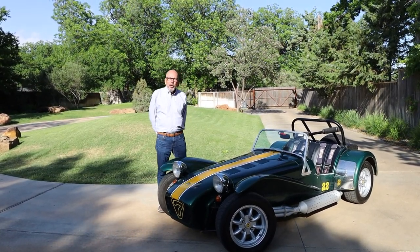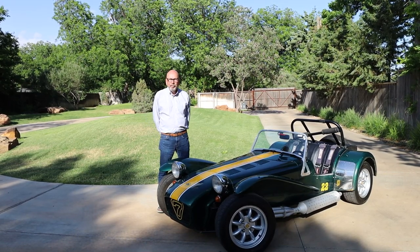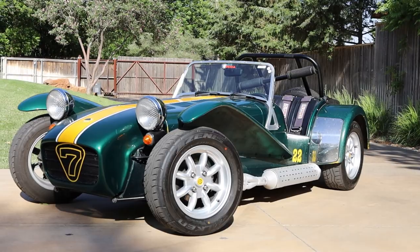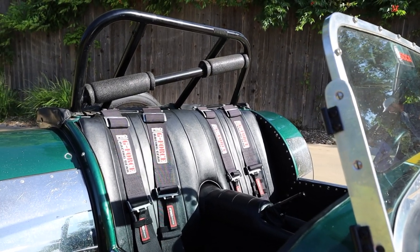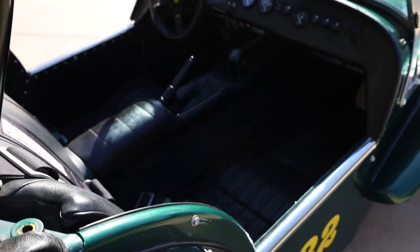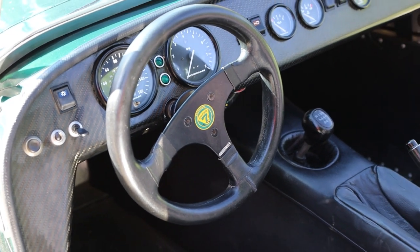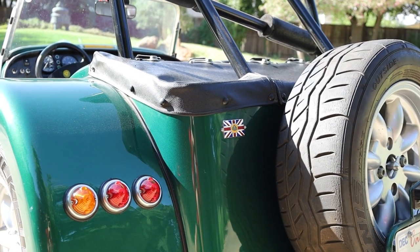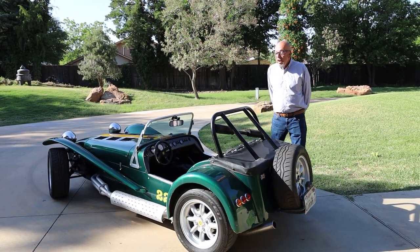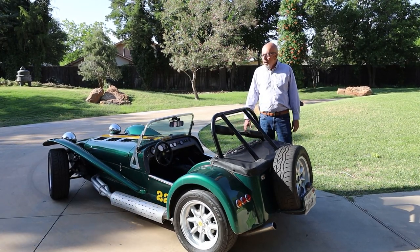Hey, I'm Lance. I'm with Far From Average Automotive. I'm with those guys here today and we're looking at my 1998 Caterham SV. This is a 1998 Caterham SV. I've had it since 2016. It came from Southern California.